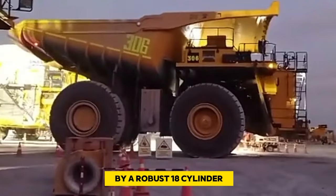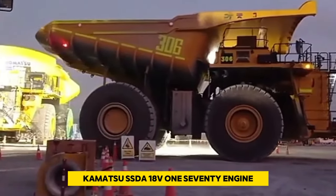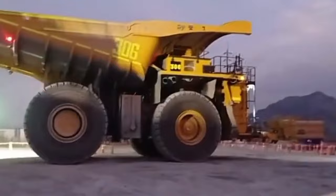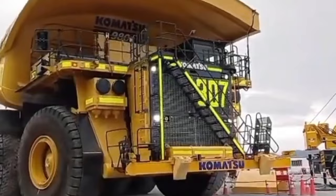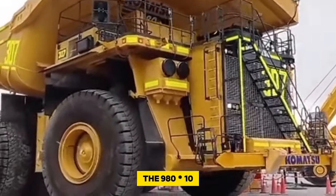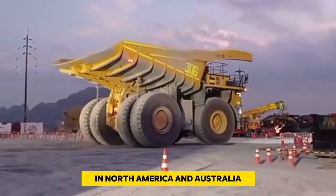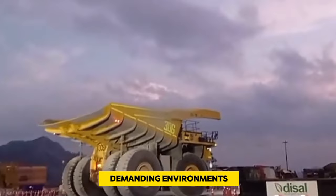The truck is powered by a robust 18-cylinder Komatsu SSDA18V-170 engine generating an impressive 3,500 horsepower, allowing it to reach speeds of up to 64 kilometers per hour. Like its predecessor, the 960E-2 is predominantly utilized in mining operations in North America and Australia, showcasing its efficiency and strength in these demanding environments.